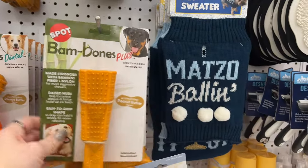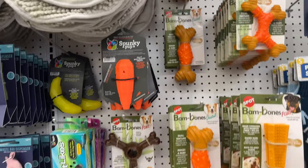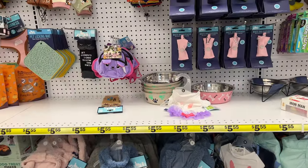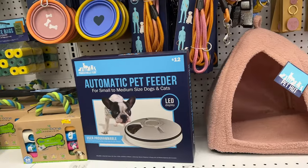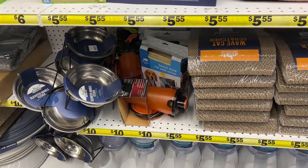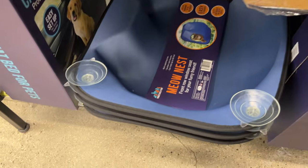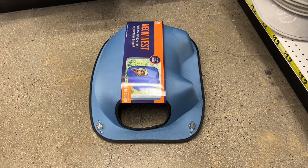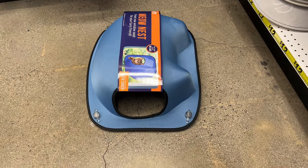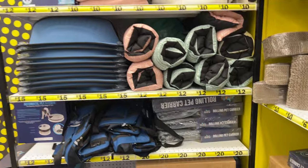Bam Bones Plus, allergen-free peanut butter flavor. They have pet harnesses, pet huts, automatic pet feeders. I'm looking for a cat feeder. What is this? A Meow Nest — a front row window seat for your furry friend. How cute! Car seat bed for pets, twelve dollars. That was a lot of cool stuff. Pet pools and stuff like that.